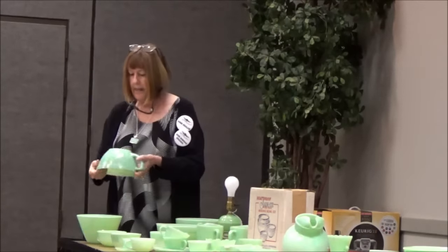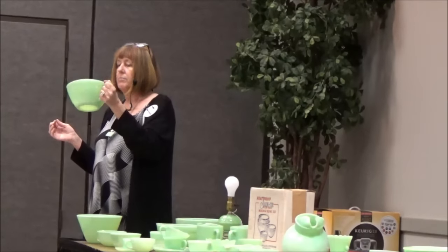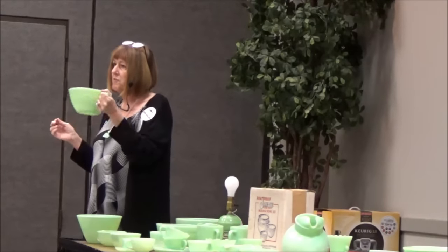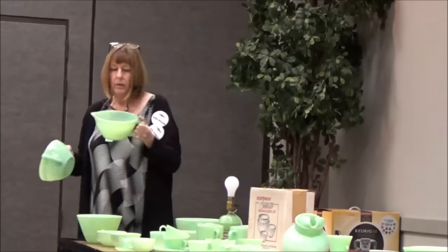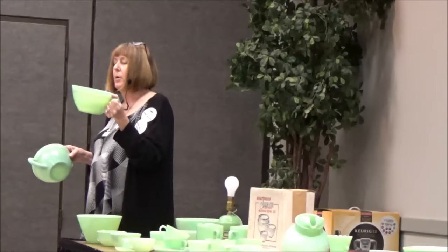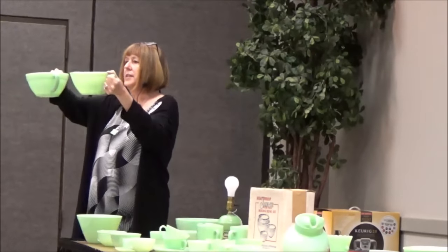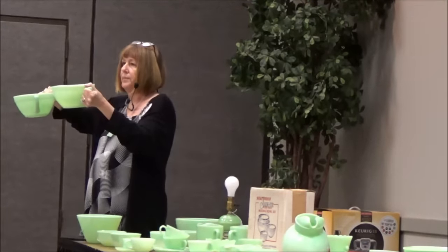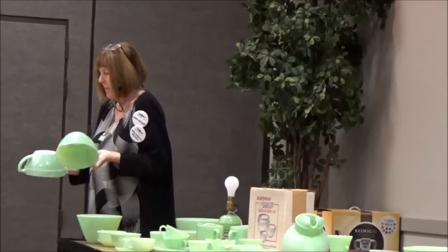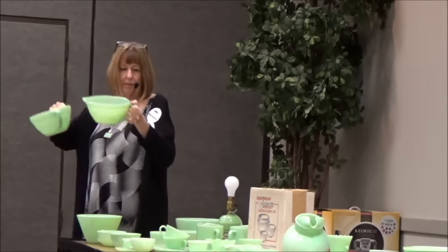This is a very good example — a batter pitcher. Most collectors I know have one because they're very, very useful. As they went along, they had problems with molds breaking. If you look at the variation on the top — can you see the difference? That all has to do with them changing the mold. These were probably made around similar dates but made very differently.